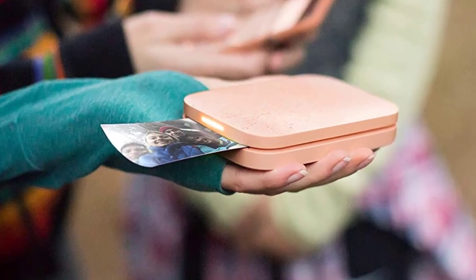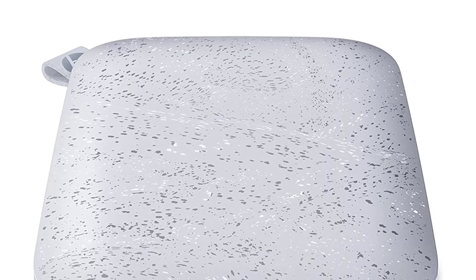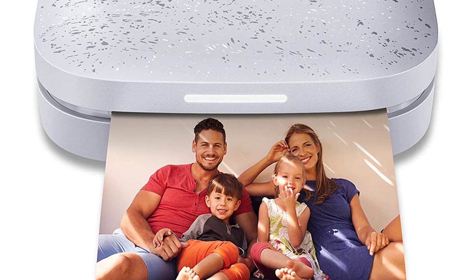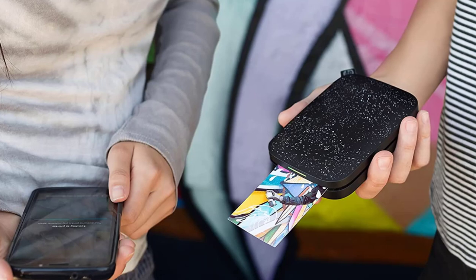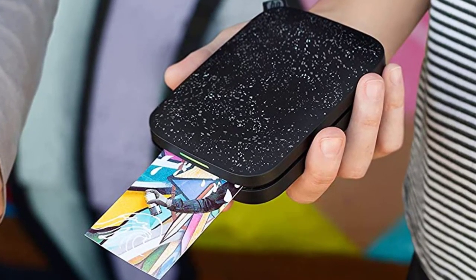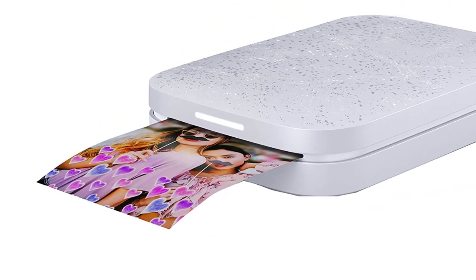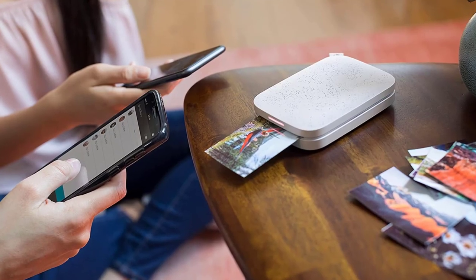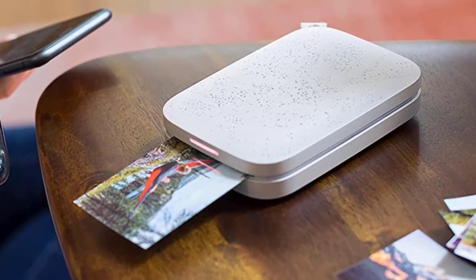Customers love how easy setup is with this photo printer — it's practically plug-and-play. The cute size of the photos makes for a unique way to decorate or customize greeting cards, or include mini photos with letters, gifts, and much more. The high-quality glossy prints are a big plus for customers as well. Some customers would have liked a more traditional size for the printed photos, but for what it is, it's great. The paper can be a little on the pricey side. Overall, this is a great little printer and certainly has its uses when it comes to making memories.